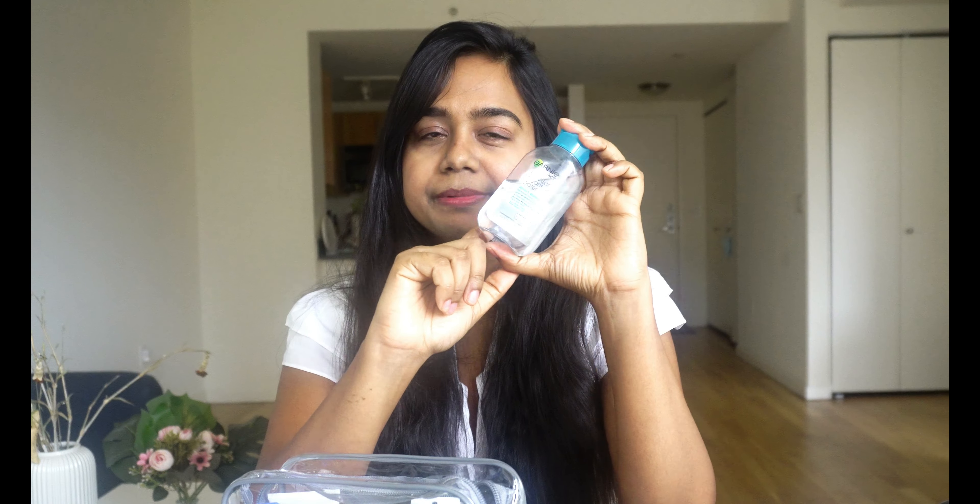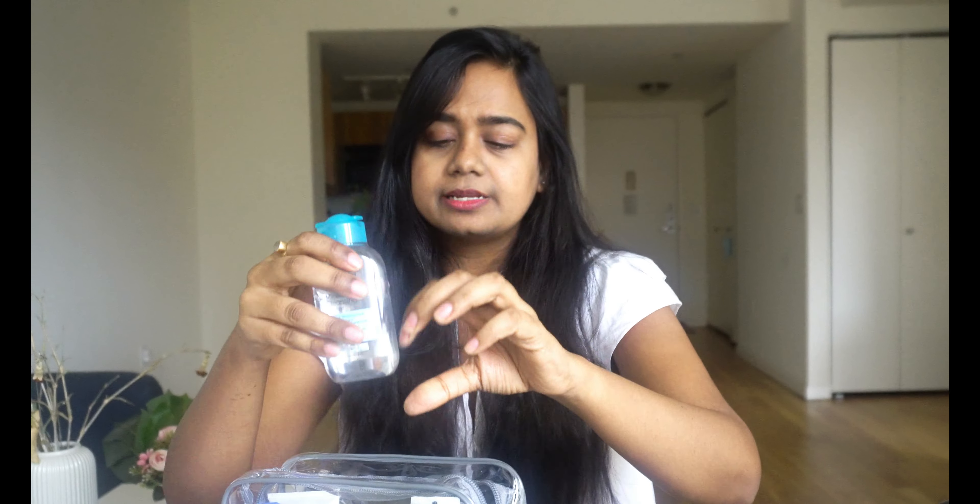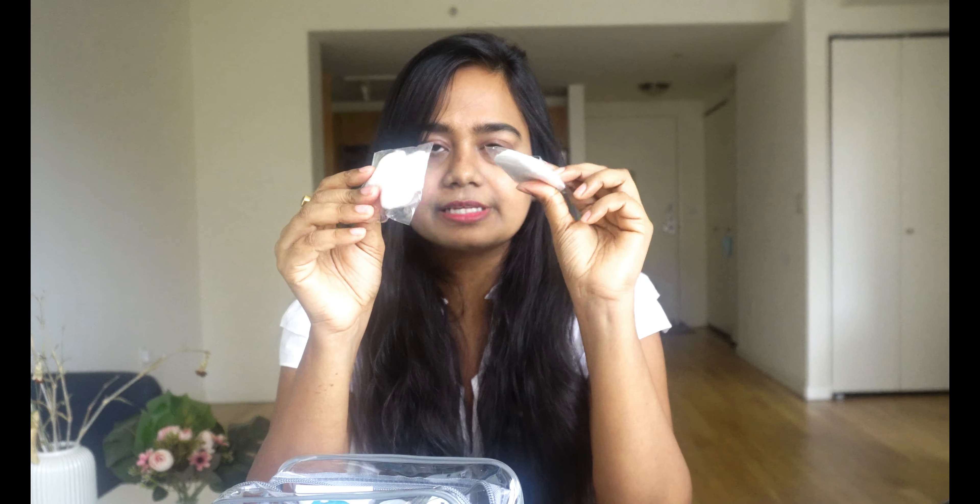Micellar water to clean makeup — this is so good, especially for getting all the makeup off in no time. Garnier micellar water. By the way, none of the products are sponsored; I've purchased everything myself. Moving ahead — cotton pads. I always keep them to clean or fix my makeup. I also have cotton swabs, so these all go along.